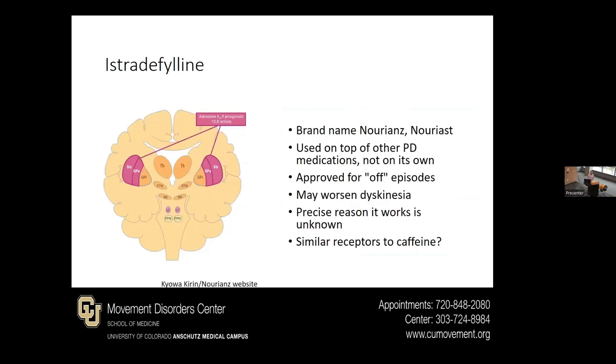A newer class of medications is istradefylline, brand name Nourianz. This is usually used on top of other Parkinson's medications and not on its own, and it's approved for off time or off episodes. By trying to provide a little more on time, it could lead to dyskinesias, very much like most medications we use. The precise reason why it works is not quite clear, but it does seem to have a similar effect or pathway to caffeine — we call it an adenosine receptor medication.